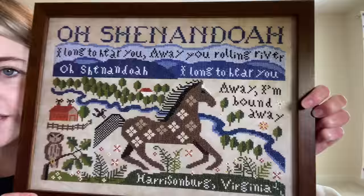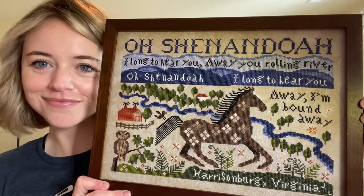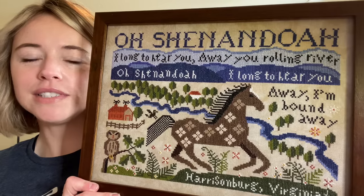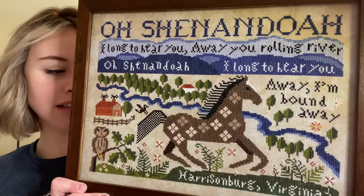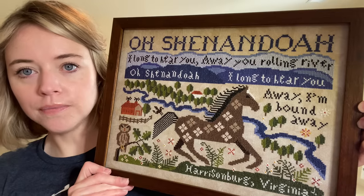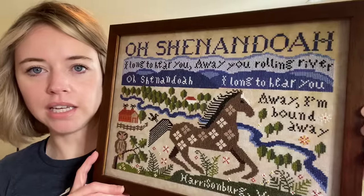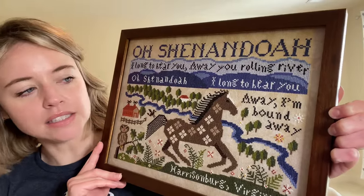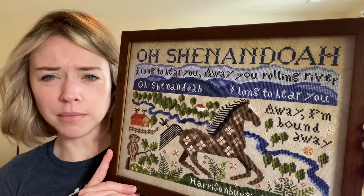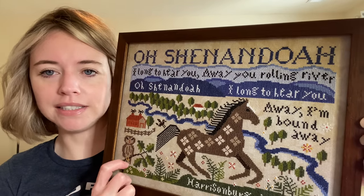It looks so good. This was done at Total Framing here in Virginia, and it took about three months. I went in and picked out the wood frame — I really wanted it to be simple looking and complement the piece. It has museum glass on it, which I really don't think you could tell at first. I thought maybe they forgot to put glass, but nope, it's definitely there.